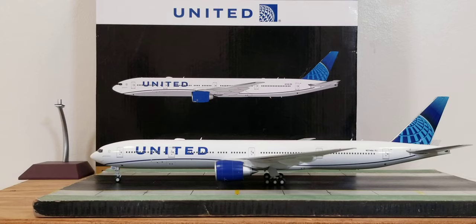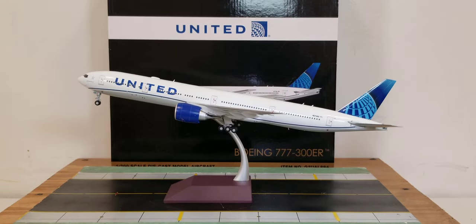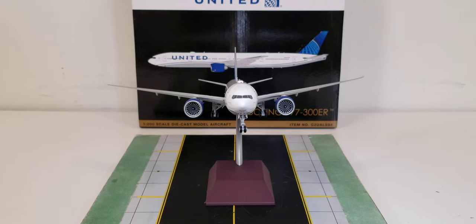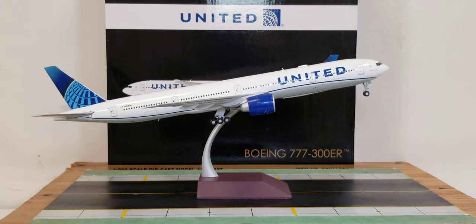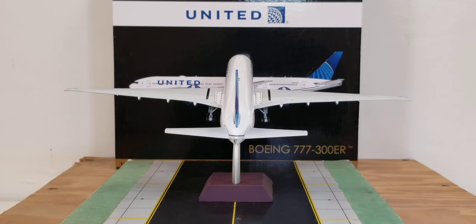With the bird's eye and belly views complete, now placing the model on the stand that came with it. The model fits the stand with no problem and no hesitation. You can now see it displayed in a takeoff/landing position from the port side, then from the front view angle, then from the starboard side, and finally from the tail cam angle.